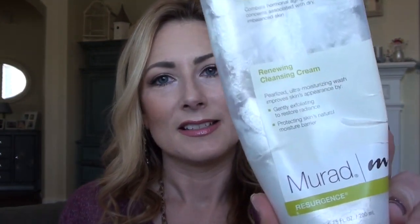I thought I'd break it down into what I use in the morning, what I use in the evening, and then extra things I use to tweak my routine. First thing in the morning I wash my face, and I use the same cleanser morning and night. I've been using this for at least a year, maybe two — it's the Murad Resurgence Renewing Cleansing Cream. I use it because I asked Lisa Eldridge on Twitter what she recommends for my skin type and this is what she told me. It says it combats hormonal aging and concerns associated with dry, imbalanced skin, so it ticks all the boxes for me.